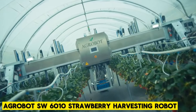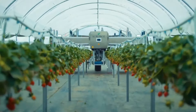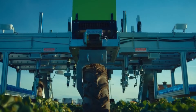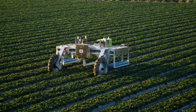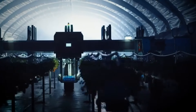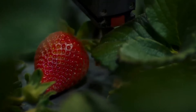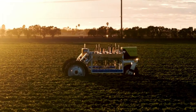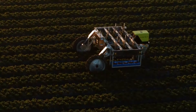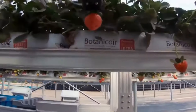Agrobot SW6010 Strawberry Harvesting Robot. The entire process of harvesting strawberries is made simpler with the Agrobot SW6010 Robot. It has about 30 robotic arms with cameras that help in selecting ripe strawberries from your field. The entire operation is coordinated by artificial intelligence, and the results are quite outstanding. The SW6010 can harvest up to 100 hectares in three days without any noticeable error throughout the operation.